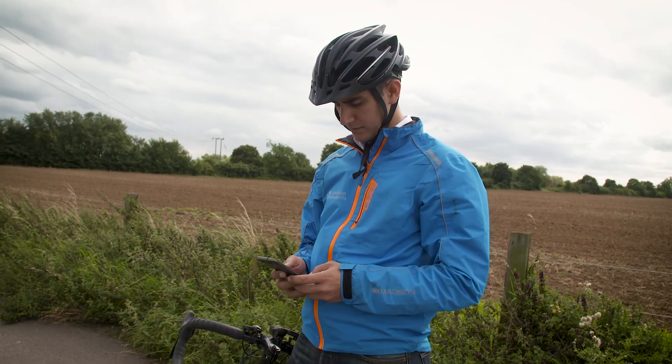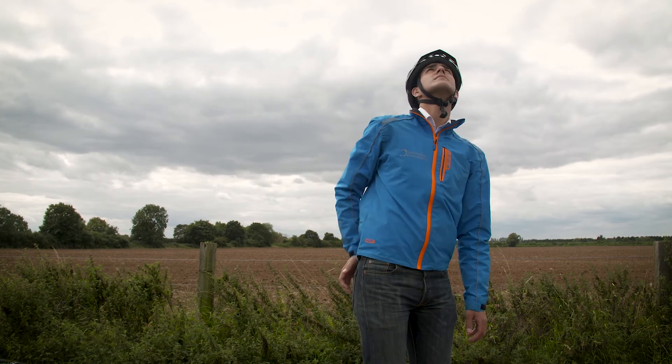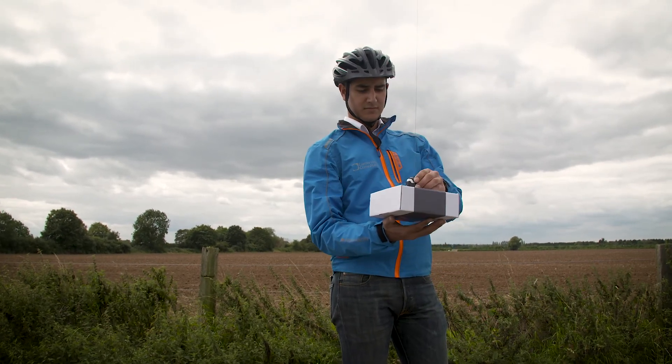The system is about as close as we'll get to instantaneous matter transportation in our lifetimes. It's a real thrill to summon an item with a button on my smartphone and shortly afterwards pluck it out of the air directly in front of me.